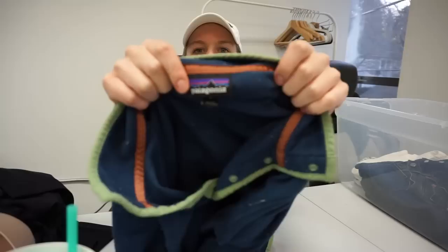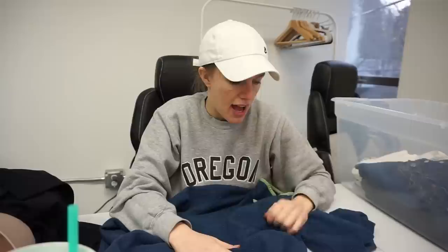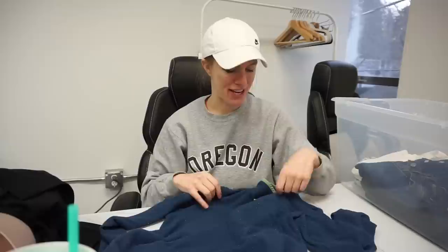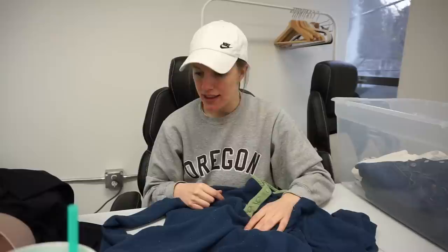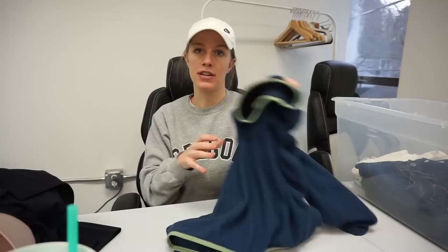This is Patagonia — it's a quarter-snap fleece pullover but it has quite a bit of pilling on it, so I'm just going to take my sweater shaver and go over it. Actually, my mom keeps saying she wants to come into the office and work with me, so if she does come through, sweater shaving is going to be one of her tasks — we can hang out and she can sweater shave. This piece needs a little rehab, but once done it'll still have some wear noted in the listing but definitely has life left and should still sell.